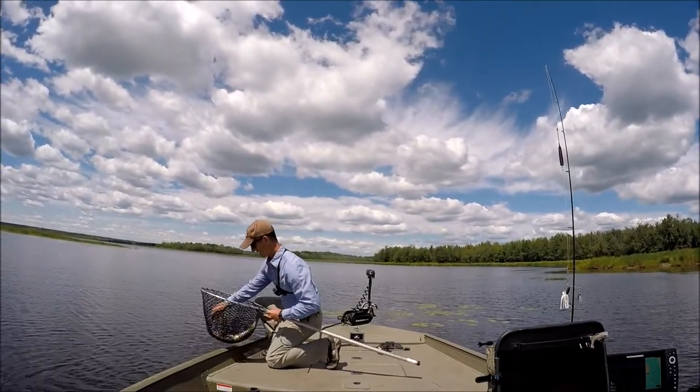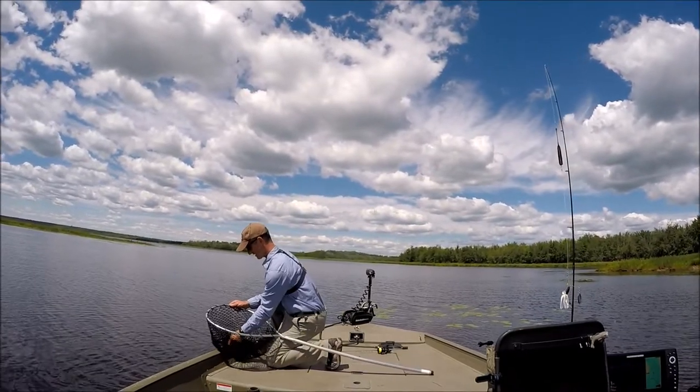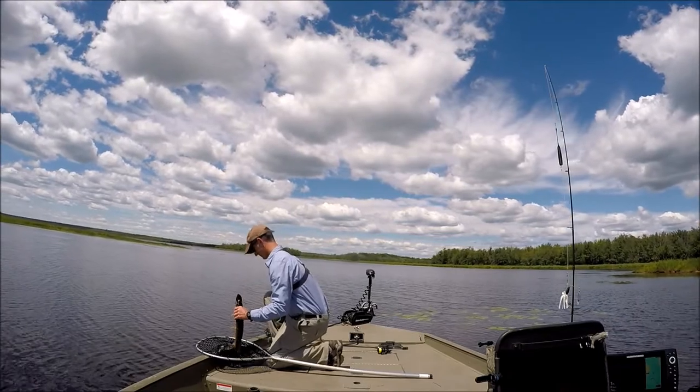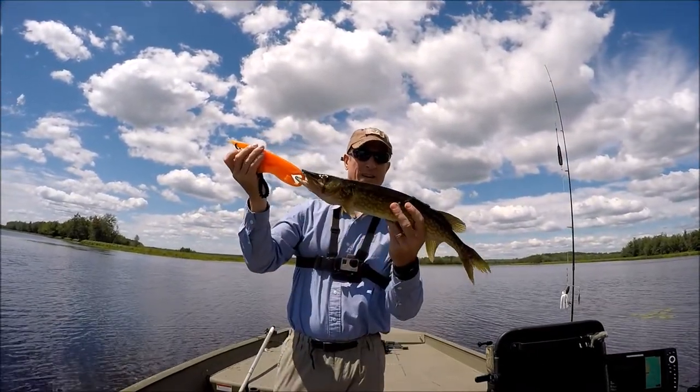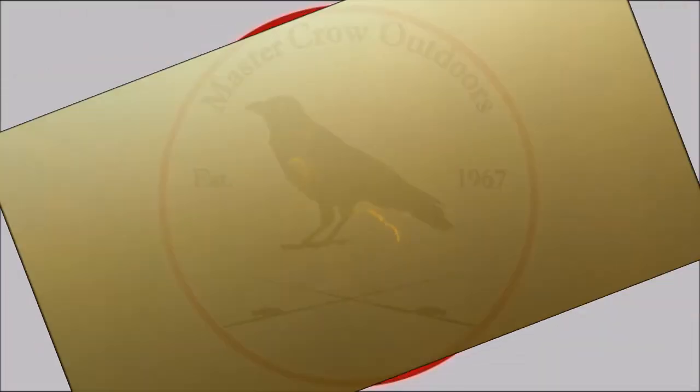I think we're probably going to be in the 23, 24 inch class. Nice gator, guys. Whoa! Try that one more time. Nice gator. Nice. There we go. Okay, just roll it over here. We'll be right back.